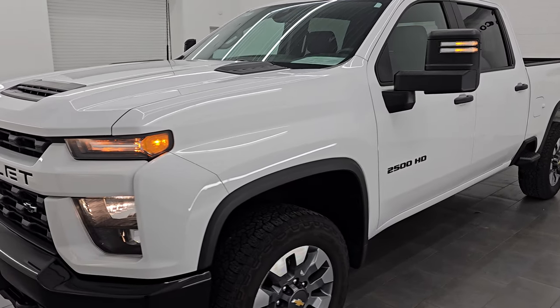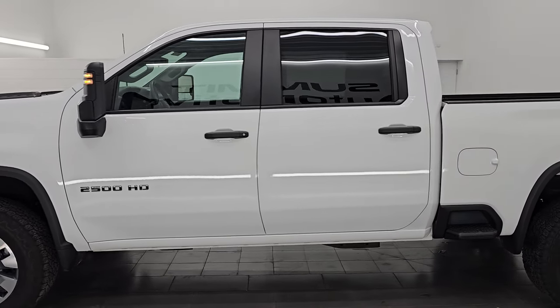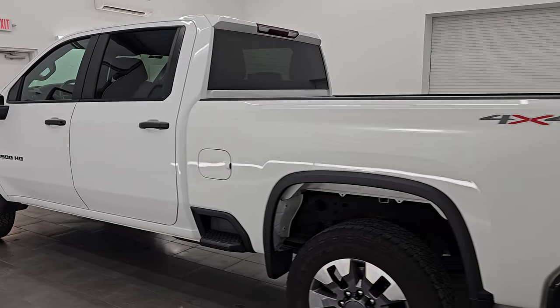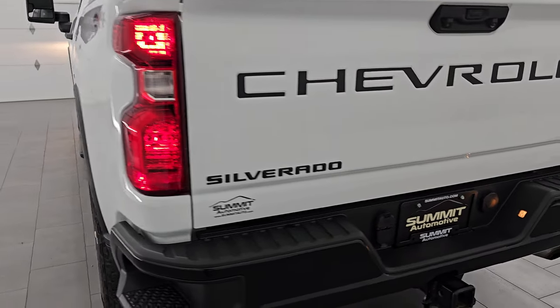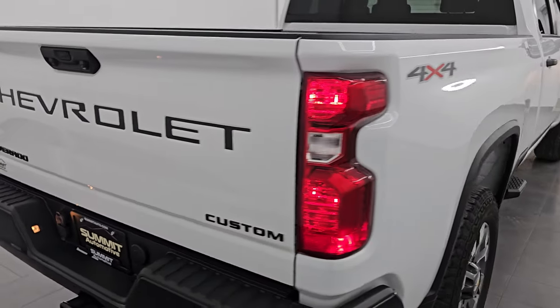Let's do one more final walk-around. I would highly recommend this truck from a quality and condition standpoint. I would ship this one anywhere — back to Michigan, California, Texas, New York, Florida. Whoever gets this truck is going to be thrilled with it; it is in really nice condition.